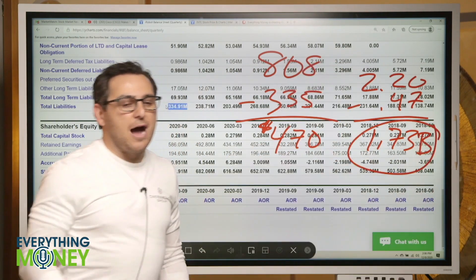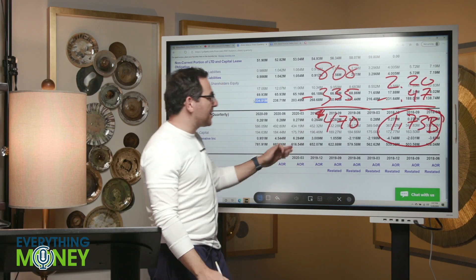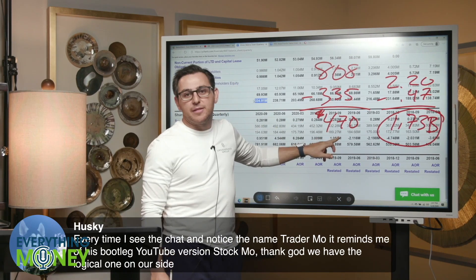It goes from a 15 PE down to a 12 PE. When you're buying the company, you're buying 800 million dollars in cash with only 335 million dollars in debt — you're getting an extra 470 million dollars right then and there.